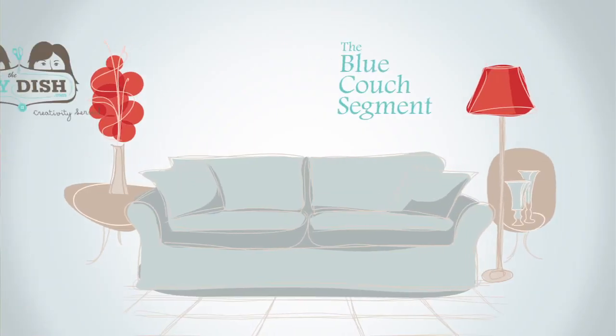Thank you for joining us today — it was so fun to have you girls over here with our Blue Couch segment. To find out more about their products, their blog, and everything going on with the Adorn It girls, be sure to visit adornit.com. Thank you for joining us today. We hope you felt that creativity was served. Bye!